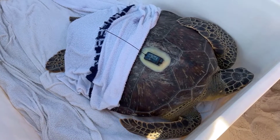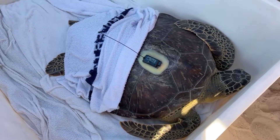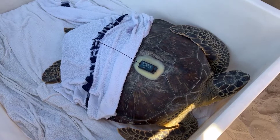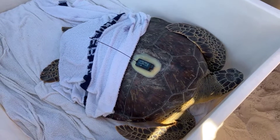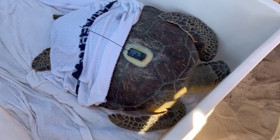We have a question asking about the tracking devices: do they fall off eventually or do they stay on? The tracking devices eventually will come off and then they'll be washed into shore somewhere. As long as the battery is still functional, they'll still track, and scientists can then retrieve the tags when they wash in.